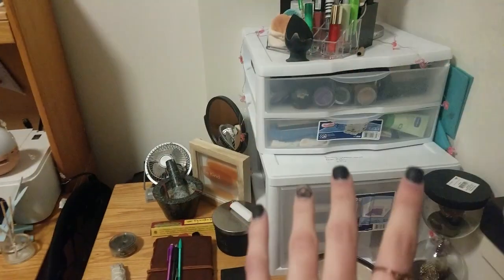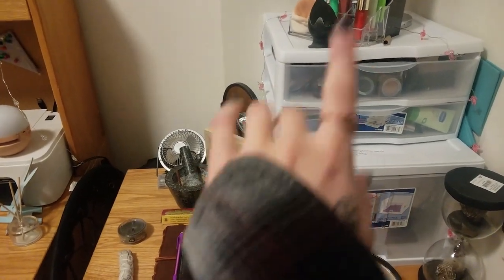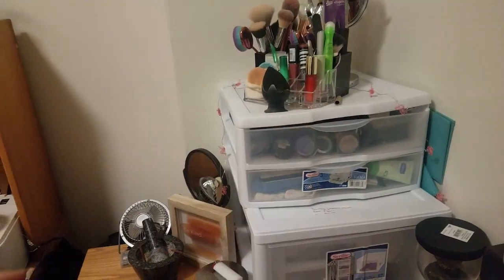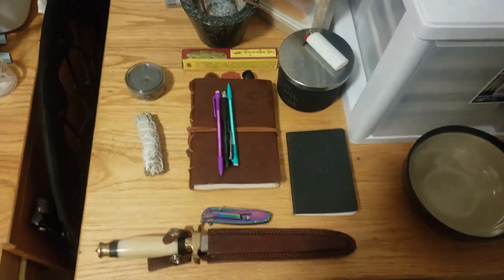Hopefully I'll be able to make it a little nicer and maybe move my makeup around so it's not so noticeable. This right here annoys me because you can see it whenever I'm working and it does kind of distract me. I'm hoping I can redo my makeup collection — clean it out, make it all nice and neat — and then it won't bother me as much.